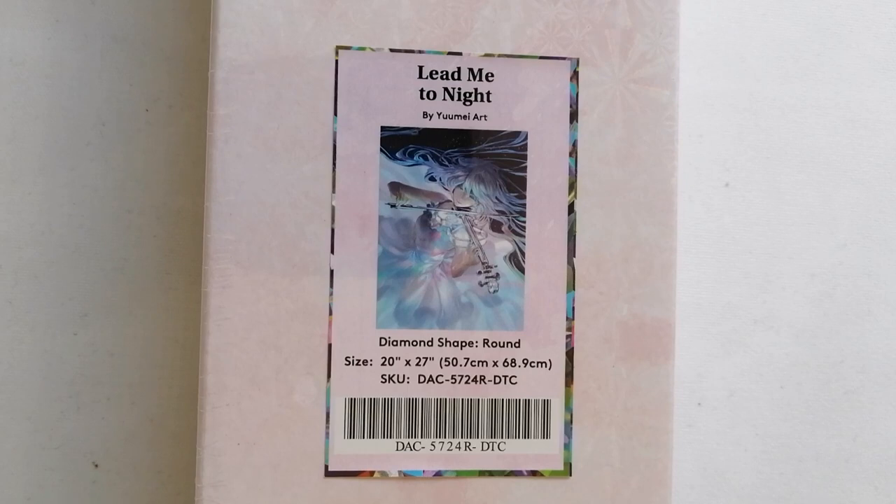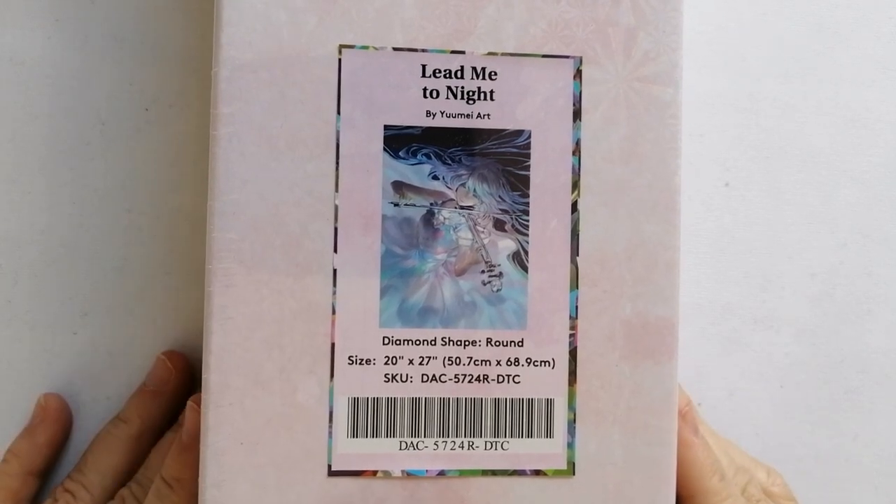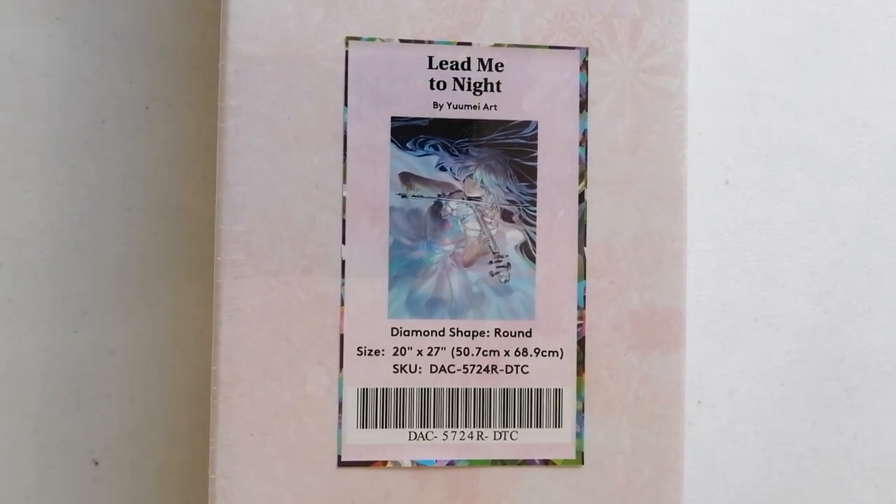I think it's absolutely stunning. I did note that it didn't appear to be as popular as some other art released by this artist, but I just think this one is absolutely gorgeous. This is Lead Me Tonight, again by Yume Art. It's a round drill diamond painting and the size is 50.7 by 68.9 centimeters.